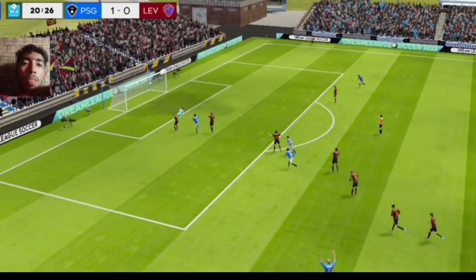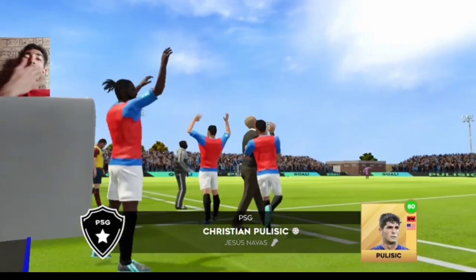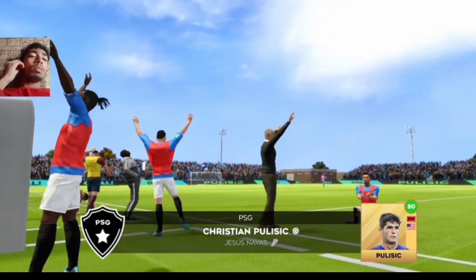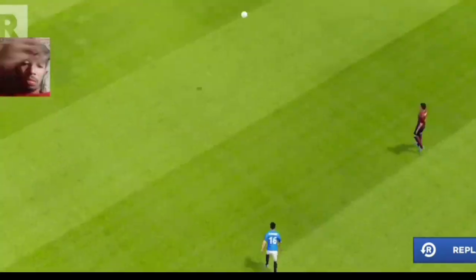He must score. And here's the build-up to that great goal.